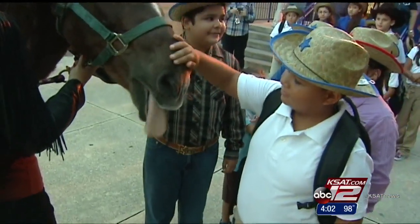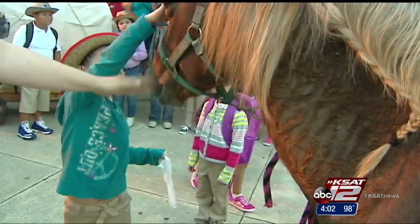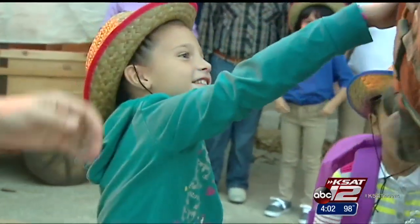It's a new chapter in these young lives, and although western round-ups can't happen every day, it's a special treat to help kids get back in the saddle. Eileen Gonzalez, KSAT 12 News.